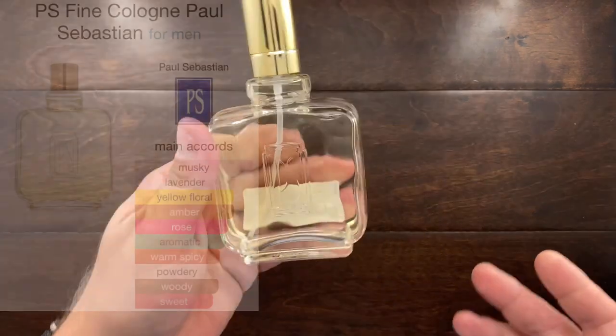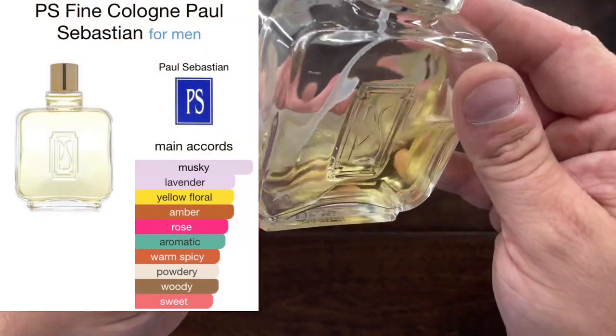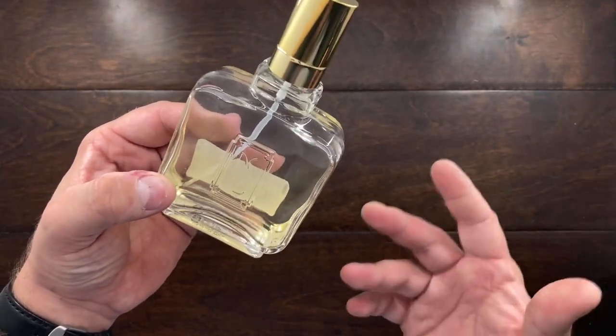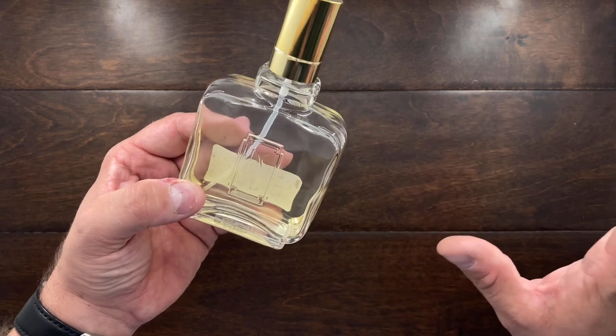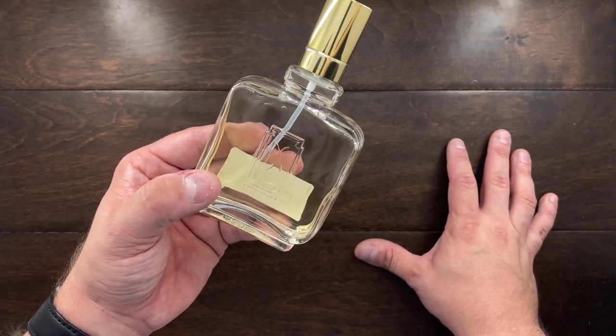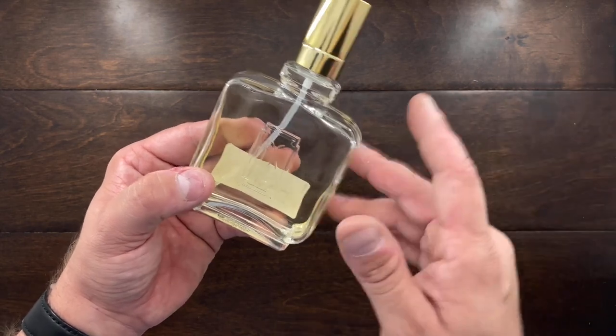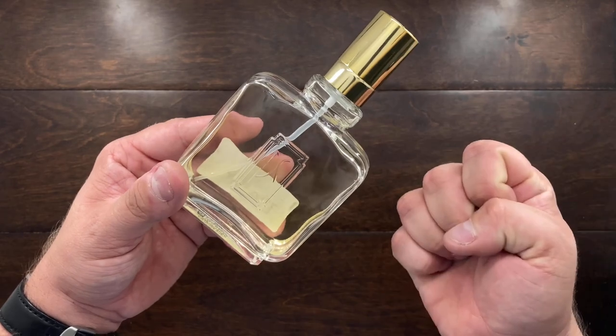Another one of my favorites is Paul Sebastian Fine Cologne. I've been using this quite a bit. It's a very fresh fragrance — I would describe it as a cleaner, longer-lasting Pinwad Clubman aftershave fragrance. It's very airy and light but still powerful. It's been around since the 70s and I love it.